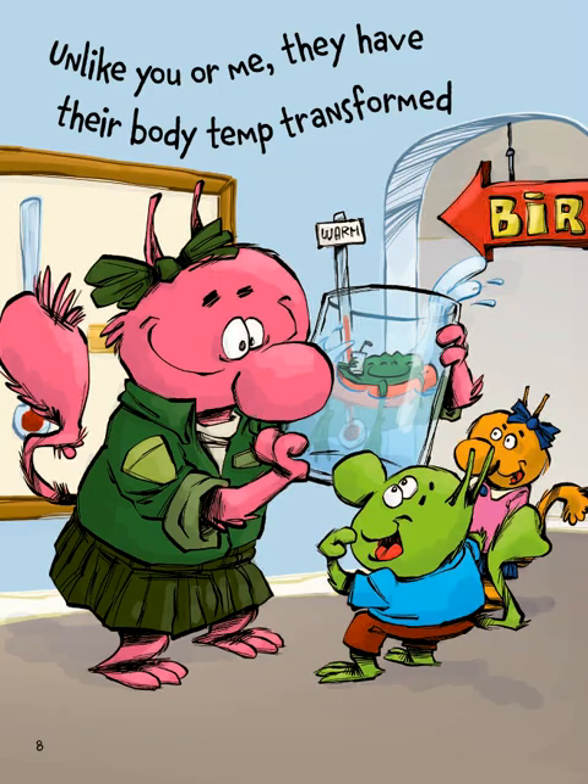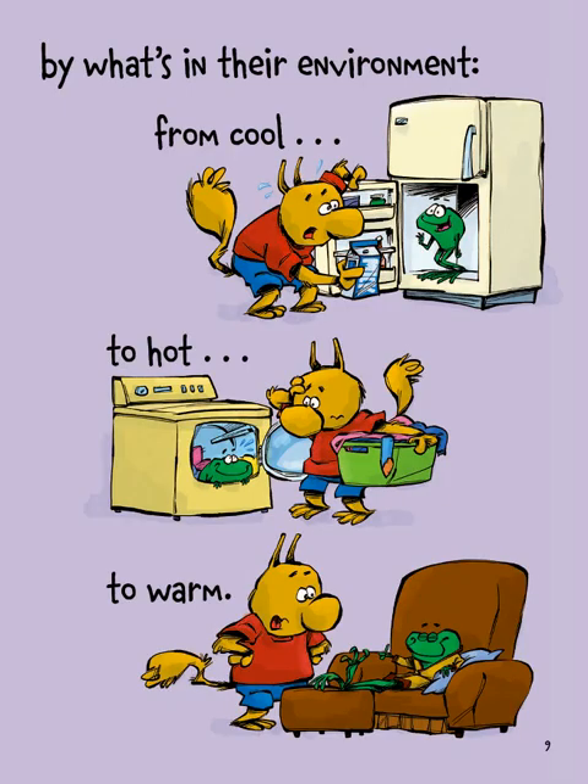Unlike you or me, they have their body temperature transformed by what's in their environment, from cool to hot to warm.